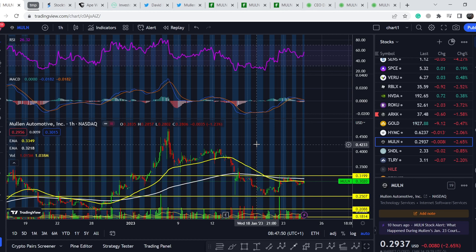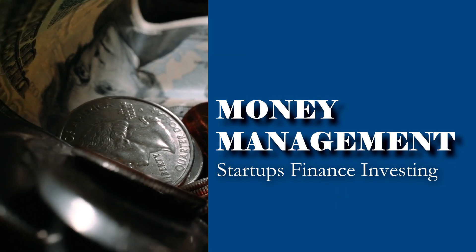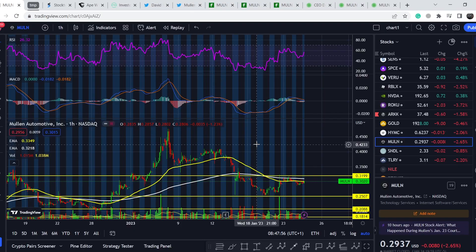Welcome to the Money Management channel. My name is Andrey and today I'm doing an update on Marlin Automotive. In today's video I will first show you where we are on the price chart and how we got there, then continue with fundamental news — which some shareholders might see as positive and some might not — and at the end I will share my technical analysis and what we should expect next. So let's start with the price chart.